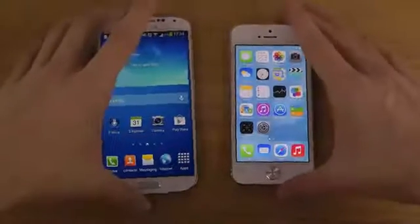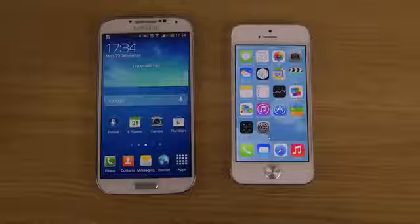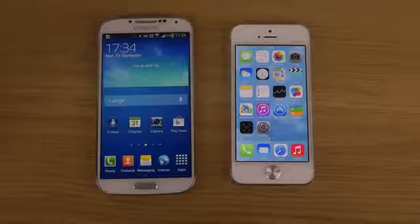Hopefully you did enjoy this quick look at Siri versus Google Now. You can decide for yourself which one you think is the best. Have a good day.